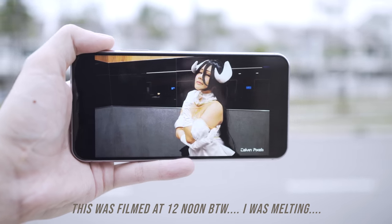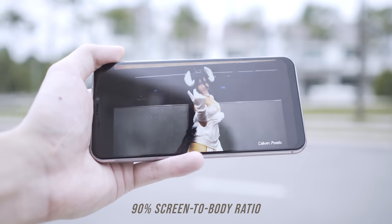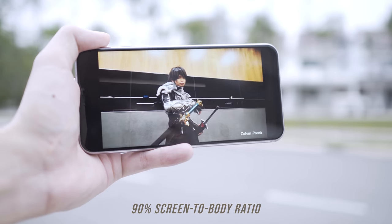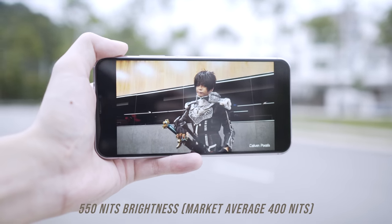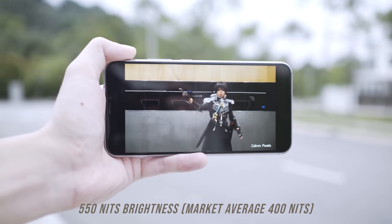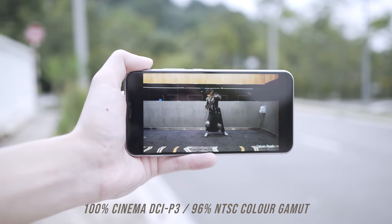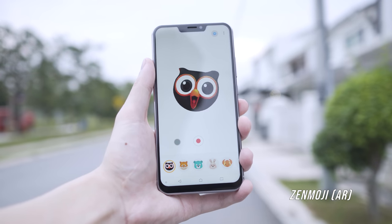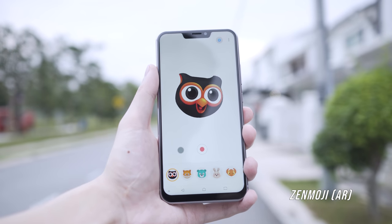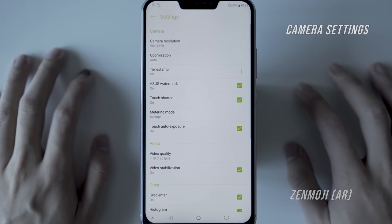Talking about the screen, it is much easier to view under super bright noontime sunny conditions because this screen can reach a peak brightness of 550 nits. You can easily view Grab or Google Maps under sunny conditions — something a lot of mid-range phones struggle with, as they are limited to around 350 to 400 nits.